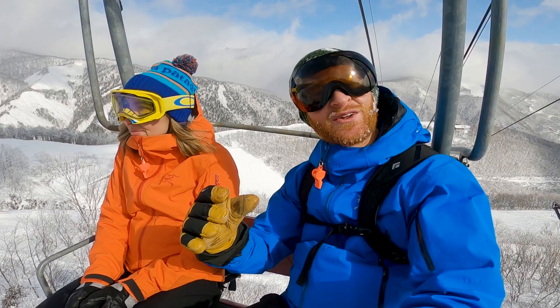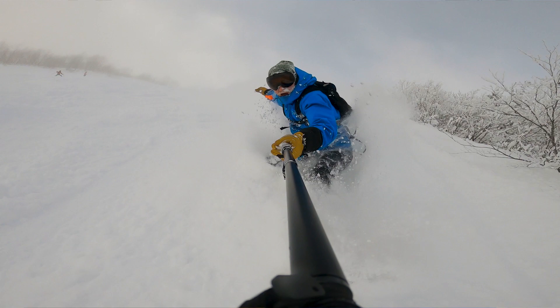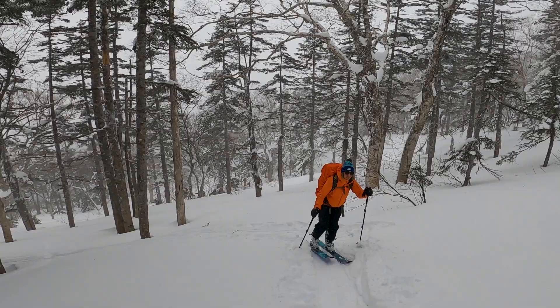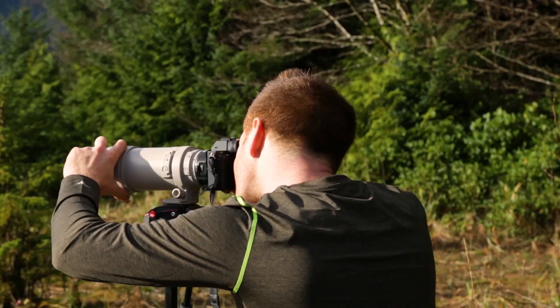Welcome to Japan! Welcome to Hakuba, Japan. We are here on a five-day ski trip where we're going to be exploring some of the best mountains, heading into the backcountry, and sharing some awesome tips and secrets if you're coming to Hakuba, Japan.